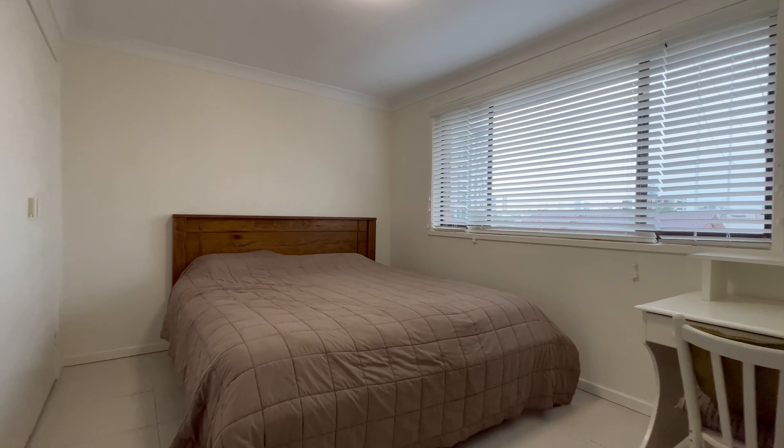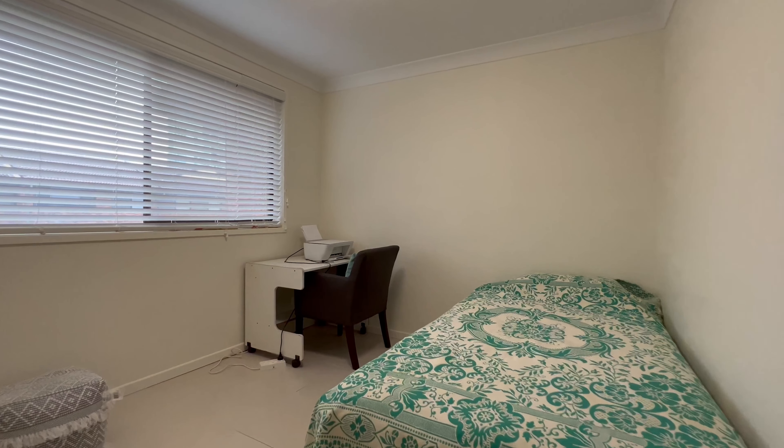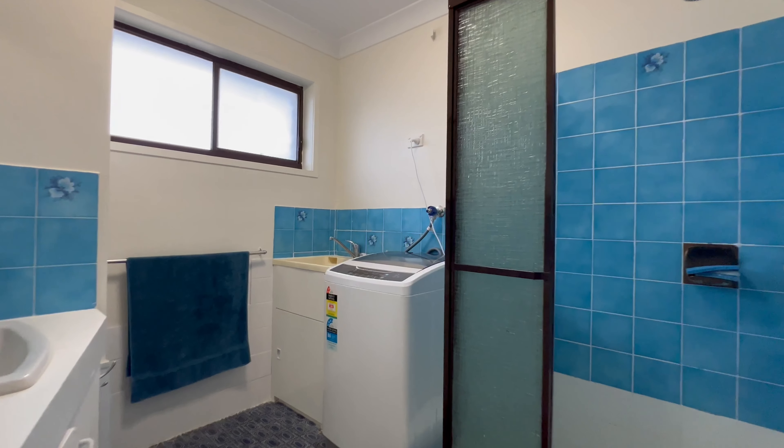Featuring an open plan living and dining which leads through to the balcony. There are also two well appointed bedrooms and a large bathroom with laundry.